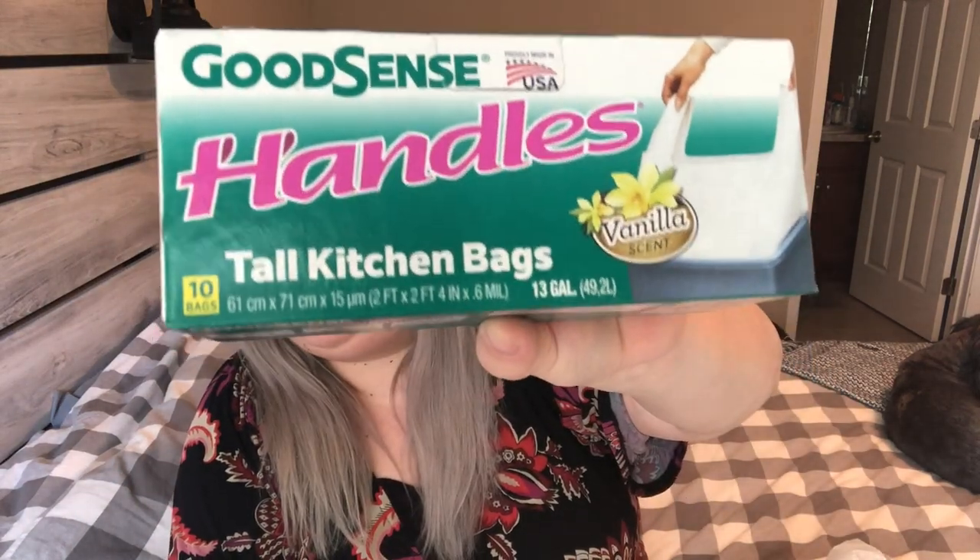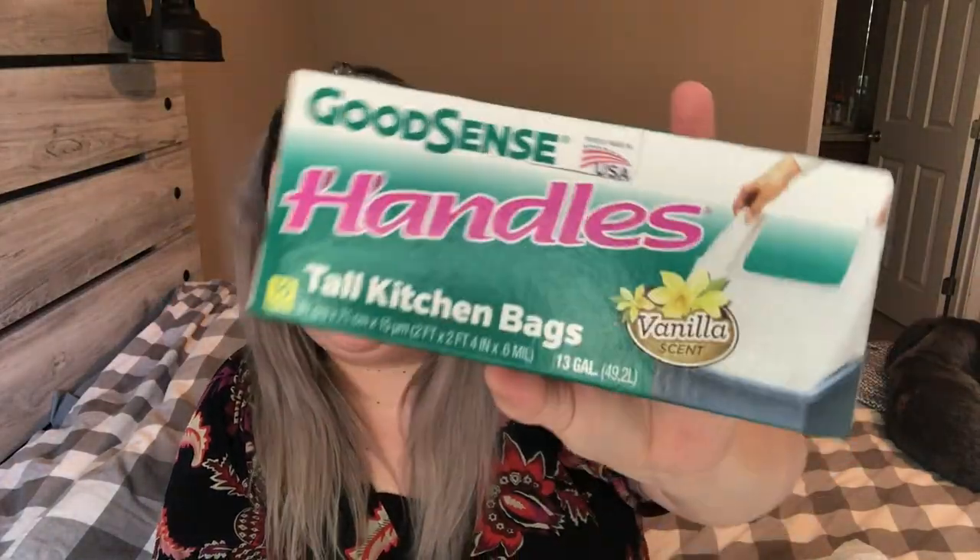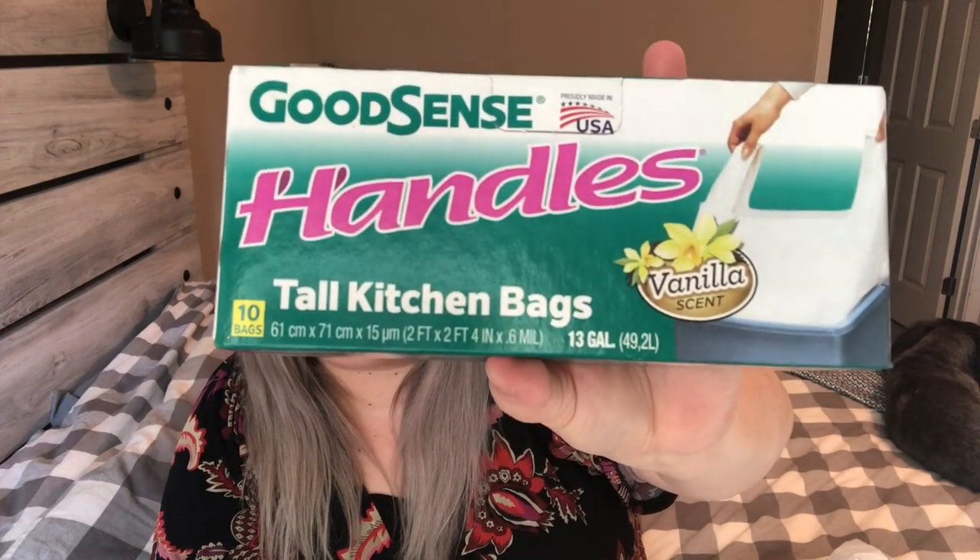Another repurchase I buy all the time — I swear by these — is the Good Sense handles vanilla scented garbage bags. I've been hauling these for years since I first started doing Dollar Tree hauls. You get 10 of them, sometimes a bonus pack of 13. They are 13-gallon tall kitchen bags, heavy duty — they don't rip even when you really shove things down in there. Give them a try and let me know what you think.